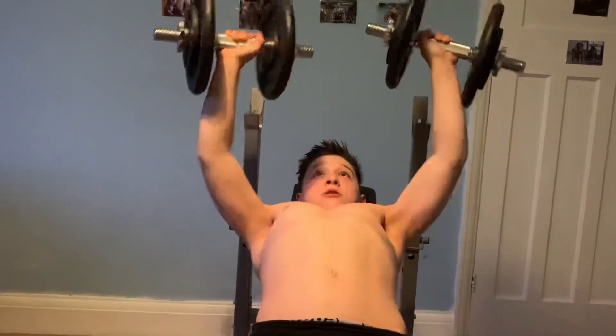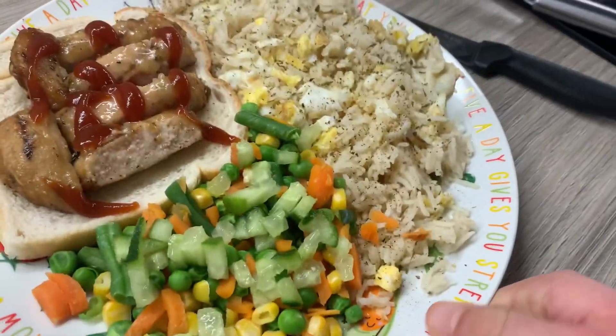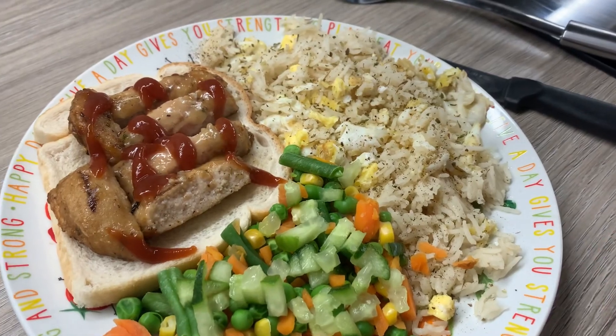Alright guys, we've got the post-workout meal and tea. I hope you guys enjoyed the video — drop a comment, I like to read them in my spare time. Peace out.